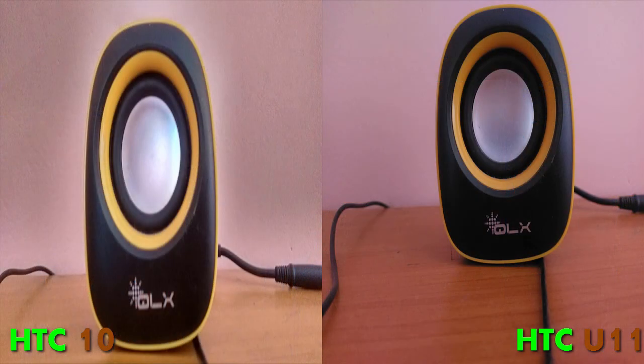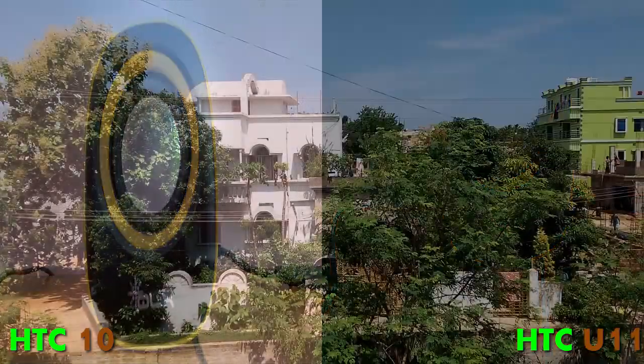In another low light photo — a photo of my speaker — you can see that even here the HTC U11's color accuracy comes into play and makes everything look pretty better than the HTC 10.